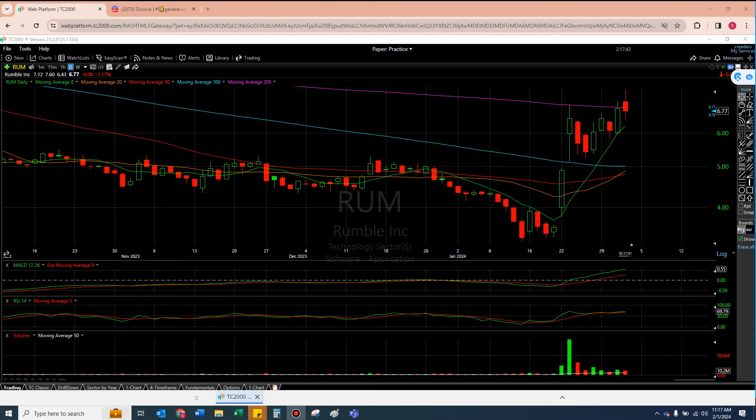Welcome to another episode from the Chart Reader. This is during live hours — it's basically 2 o'clock Eastern, 11 my time on the West Coast, with about two hours left in trading. Today we're going to look at Rumble, AQST, and ATRA.